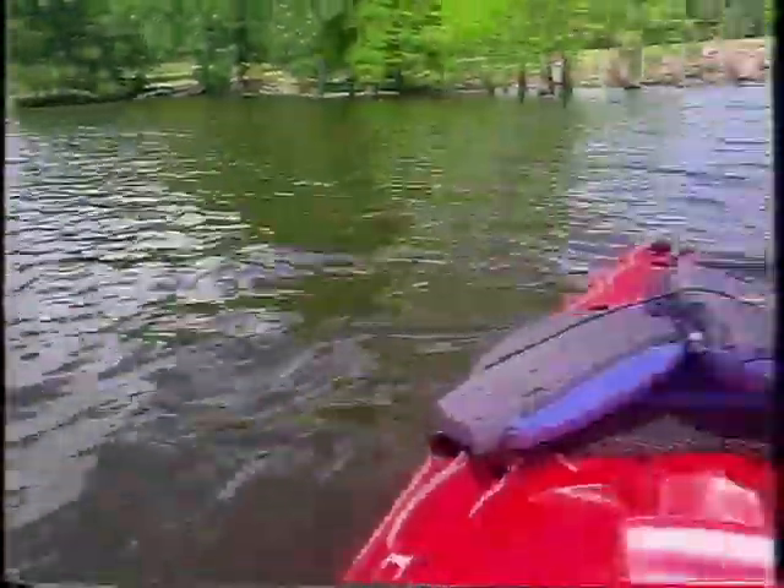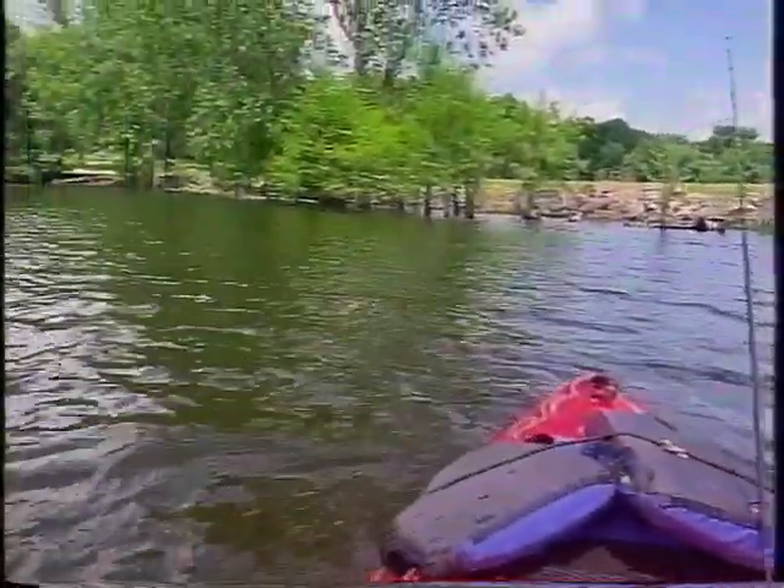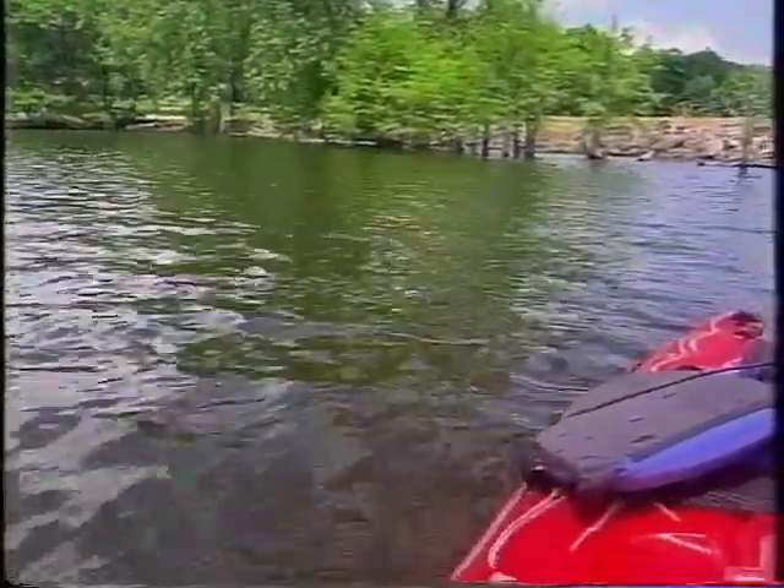There's a little tree out there. I was dropping it right next to there, not too far from the bank — a little bit deeper — but managed to get one. Got a few bites and finally pulled one up.